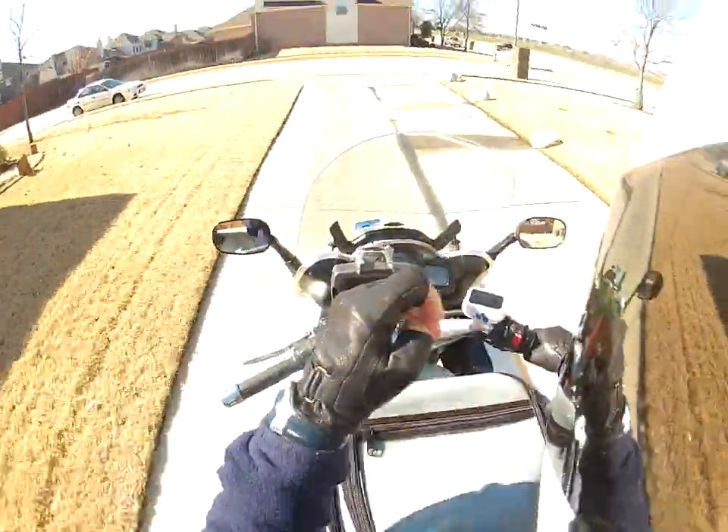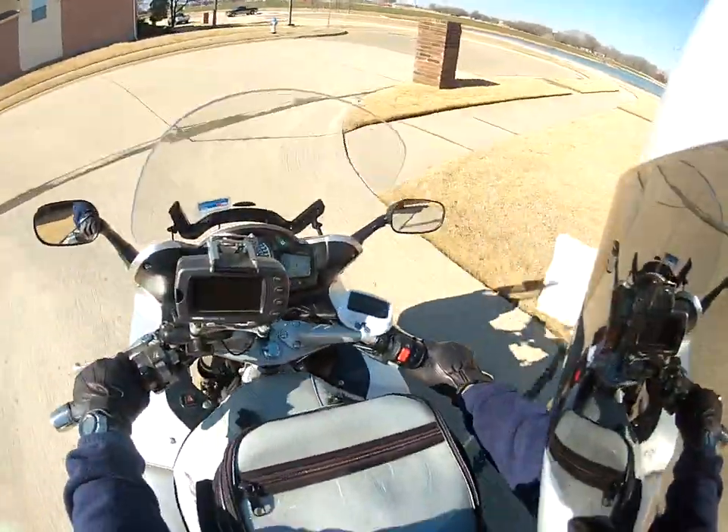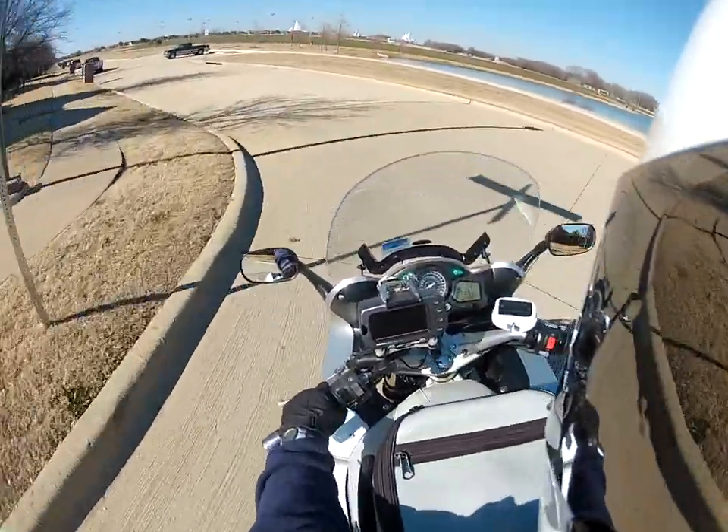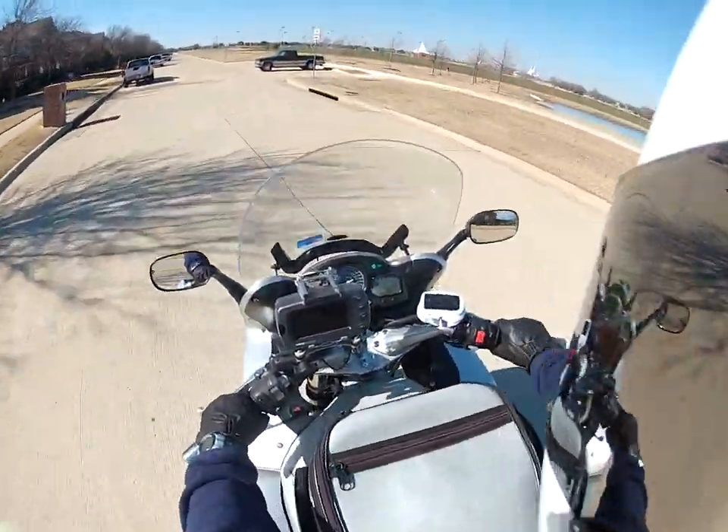Hey y'all, this is Marshmallow FJR. I'm just kind of testing my mic out. This is my second test actually. My first test didn't go too well — I'm not even going to post it on YouTube.